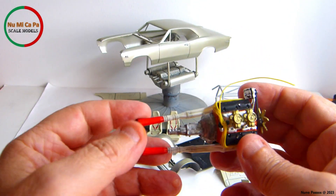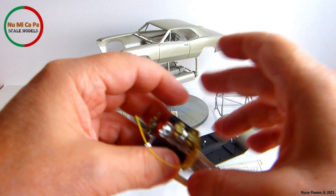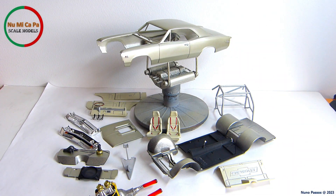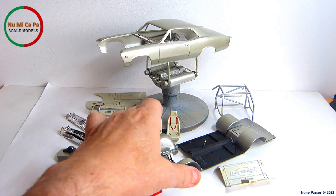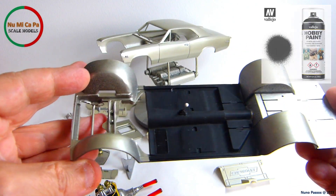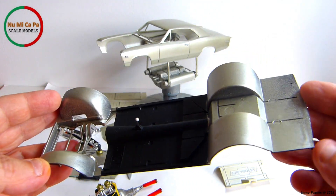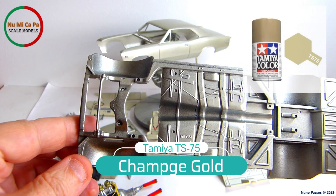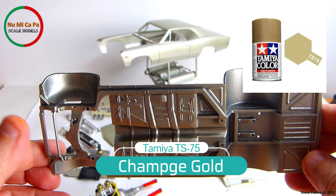Then I weathered the exhaust system to give it a dirtier appearance. For the chassis, I applied first a black primer, then masked the interior floor area and painted the rest with a light coat of the body color to keep some shadowing. The color I chose for the body was Tamiya TS-75 Champagne Gold.